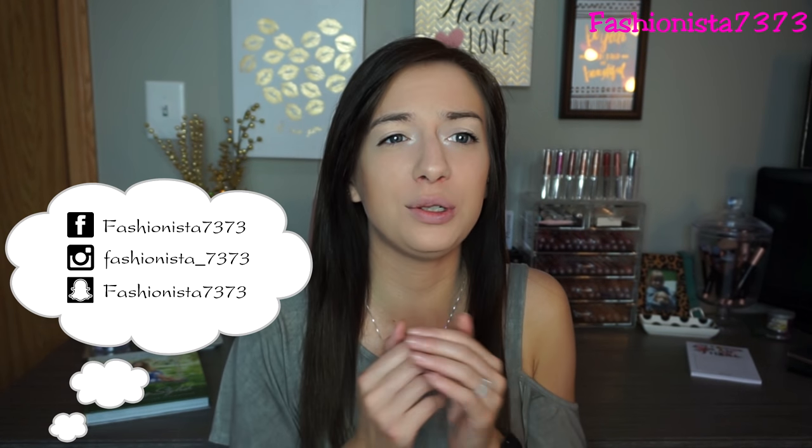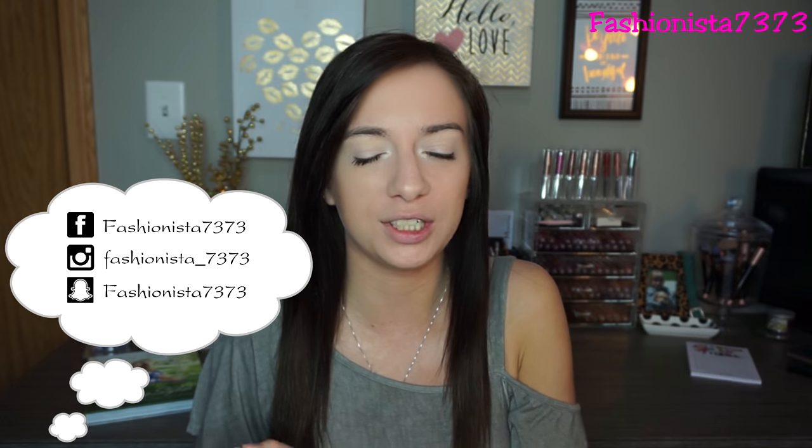Hey guys, welcome back to my channel. I am doing a very simple makeup look today - this is my everyday makeup look with really few products. So if you're running errands in a hurry, a mom on a run, or whatever the reason, this is a very simple makeup look. You look a little bit put together, like you didn't just wake up from bed. If you're interested in how to get this simple makeup look, just keep watching.